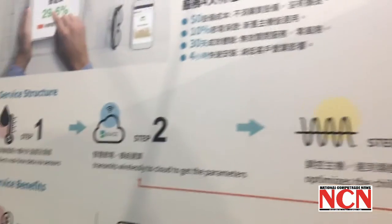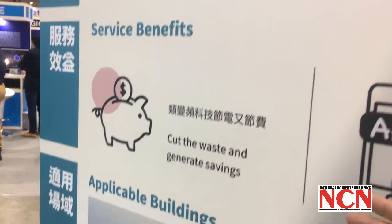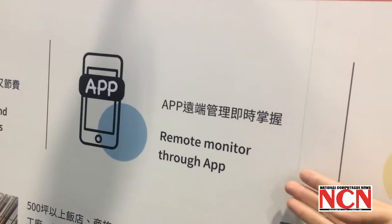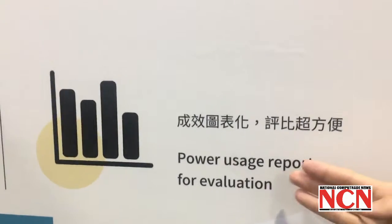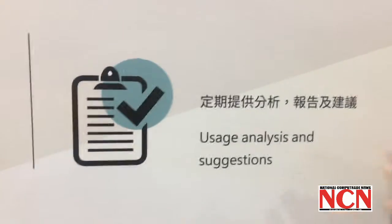What kind of benefits can you have? First, you can cut the waste and generate savings. You can also monitor via a Zoom app. Of course, you will get all the power usage reports, evaluation, analysis, and suggestions.